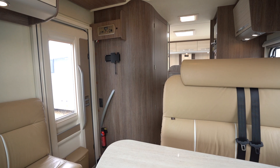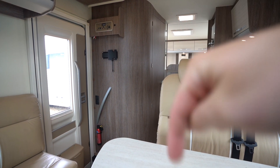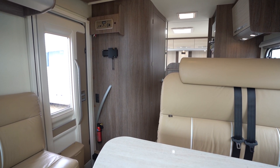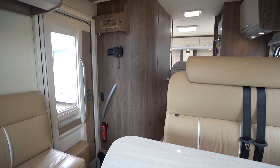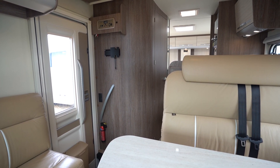If you'd like any further details on this vehicle, feel free to give us a call. Our website link and phone number are in the description down below. Also drop a comment on this video if you enjoyed it — let us know what you thought about this motorhome, rate it on a scale of 1 to 10, and let us know your favourite motorhome. Hit the like button, hit subscribe. Thank you very much for your time.